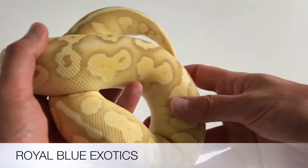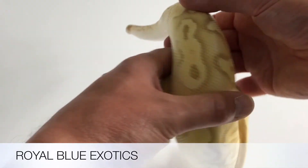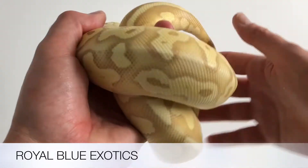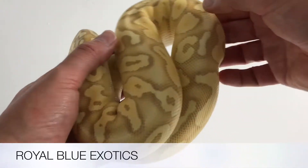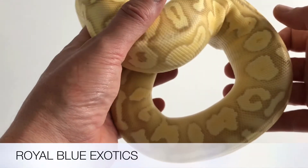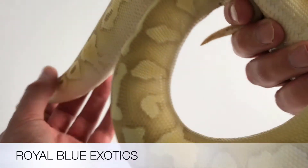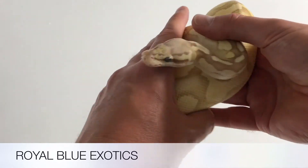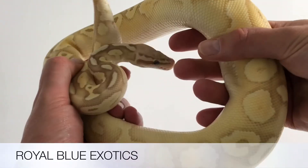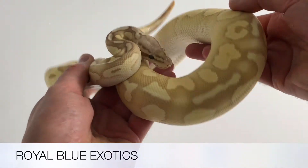The thing I like about the banana and the butter combos is the fact that they get none of the black spots, which personally I quite like — I don't like too many black spots. So this is a banana butter pastel female from last season, probably hitting about eight or nine hundred grams. I'm really pleased with her.